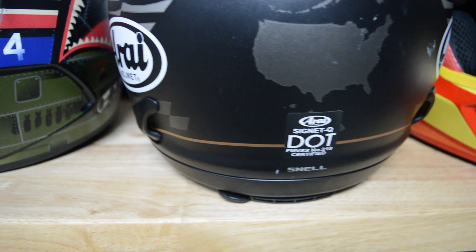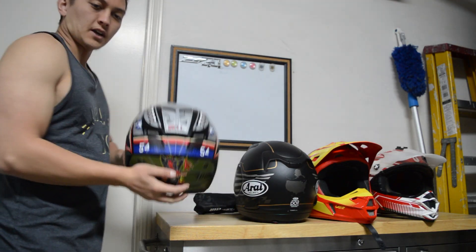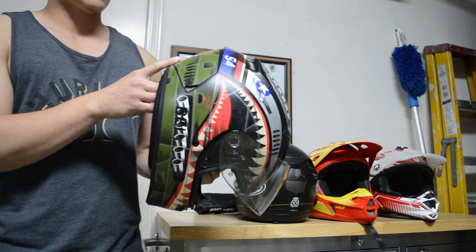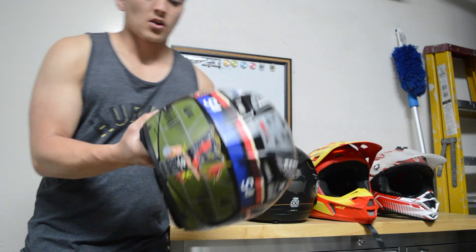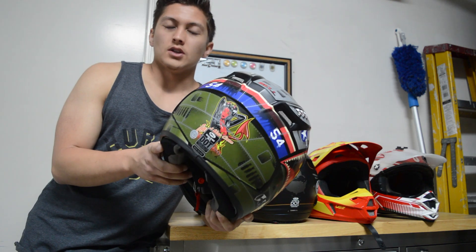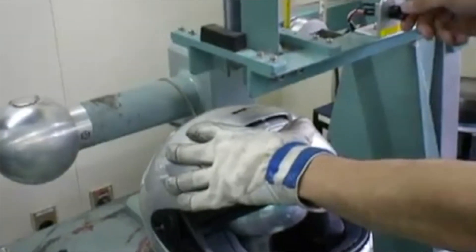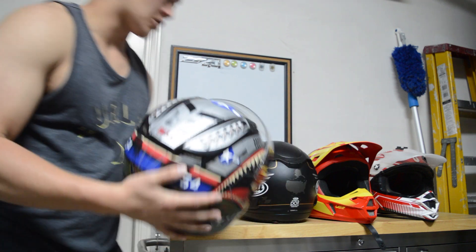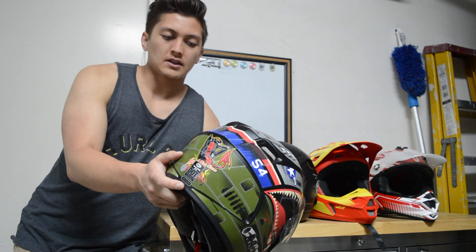So let's go straight into it. The one thing I think would be good to start off with is: what is Snell, what is DOT, and what is ECE? Basically, all four of these helmets have DOT. What is DOT? That is the Department of Transportation for the US. So a DOT sticker means that this helmet, this type of helmet by Bell, has been tested to meet just the regulation standards by the US. These stickers on the back represent the safety that this helmet provides you.